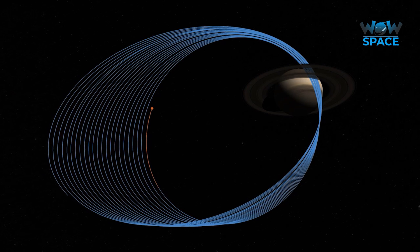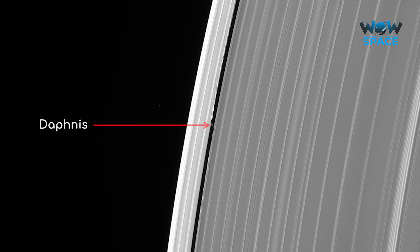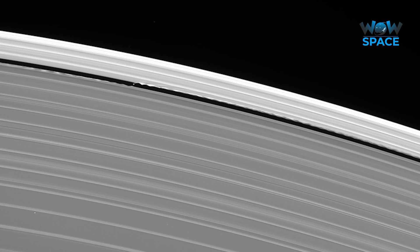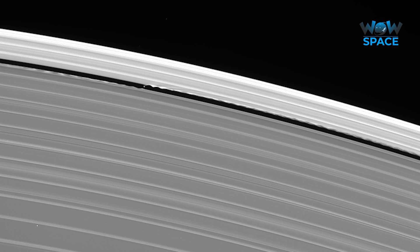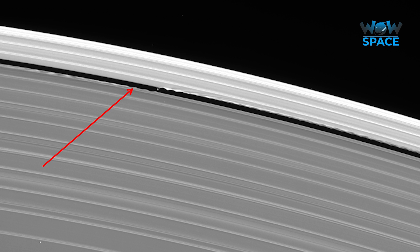Cassini was getting closer and closer to Saturn. On the 13th of September, it peered one last time at Daphnis, a shepherd moon keeping the A-ring in check. The gravity of Daphnis causes ripples in the ring, and keen observers will notice ripples in front of the moon as well as behind. This is due to orbital speeds of the rings and the moon. The inner ring orbits faster than Daphnis, meaning the ripples overtake the moon, exposing more ring material to the moon's gravity. On the other hand, the outer ring travels slower than Daphnis, meaning the ripples lag behind the moon. By the time the ring material reaches Daphnis on either side again, the ripples have already smoothed out.